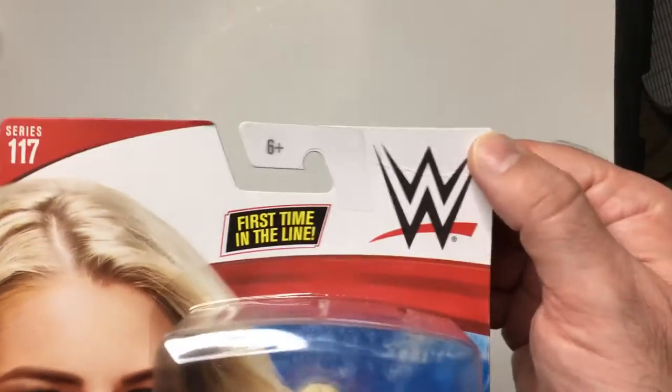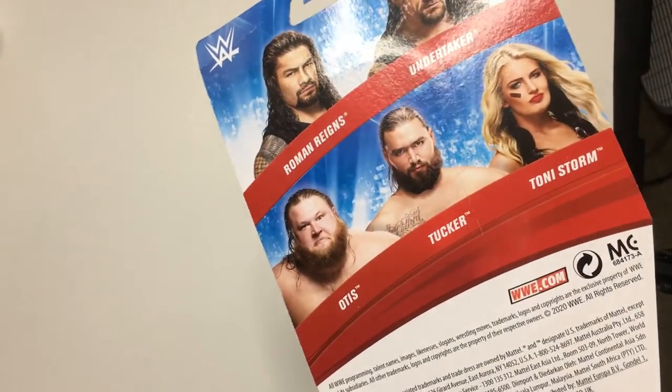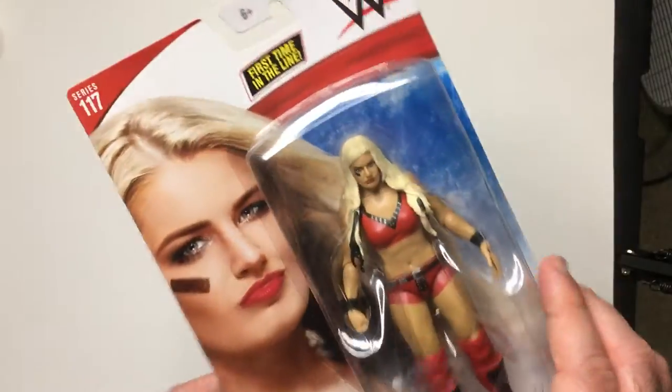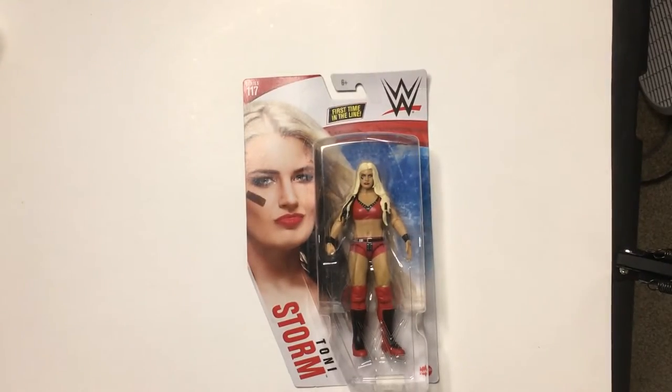I may unbox this. Some of these do come bent, so we'll see — probably will in the near future. But this is Series 117, Toni Storm. Thanks for watching Triple R. Have a good day or night, wherever you are.